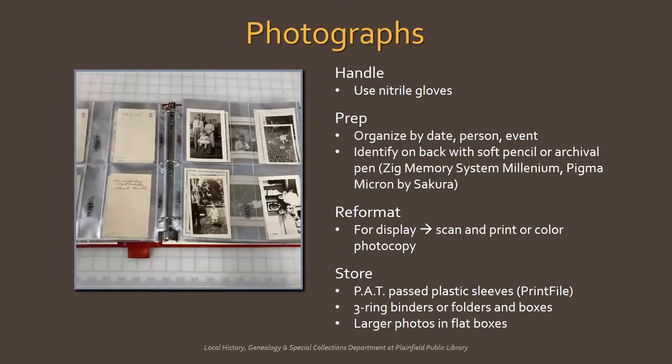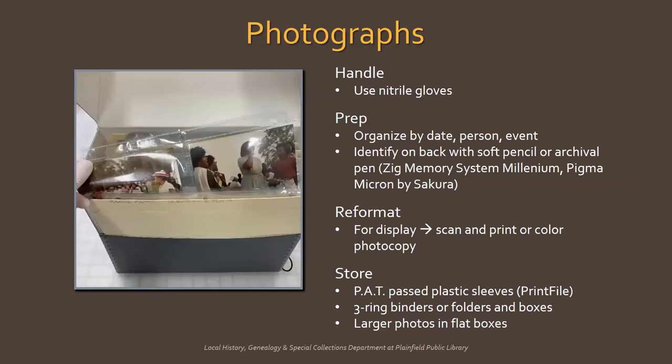Let's talk about storage. A good option is to use archival plastic sleeves — make sure they are PAT-passed, as we discussed earlier. They come in all different sizes, and you can put two photos back-to-back in one pocket. A brand to look out for is Printfile, available directly from their website, other archival suppliers, and even Amazon. Sleeves can go in a three-ring binder for easy, accessible viewing. Binders should be stored horizontally so they don't warp and the sleeves sag, unless you get a binder slipcase. You can also keep sleeves of photos in folders and document boxes. Make sure the box is filled but not bulging — if there is a gap, use an acid-free spacer so the folders don't sag. Larger-sized photos can be stored in flat boxes.